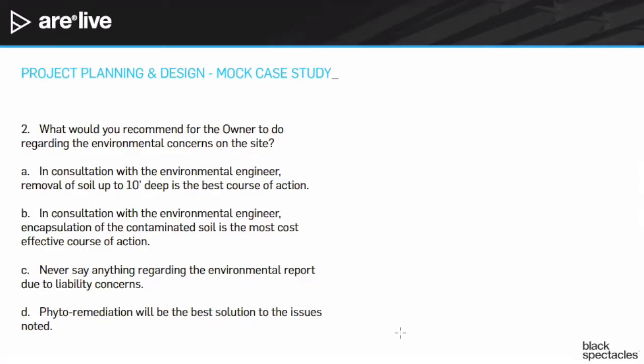Looking at answer C — never say anything regarding an environmental report — while your insurance company would probably be very happy about that, it's really not believable. You really have to be a consultant in a way to the owner. They need help understanding what the recommendations are, but you would never want to provide those recommendations without having backup from an environmental engineer.